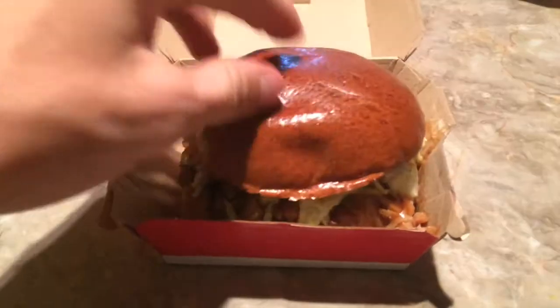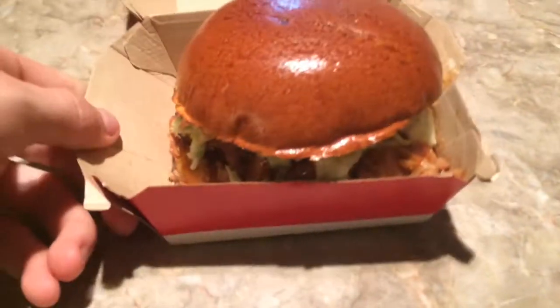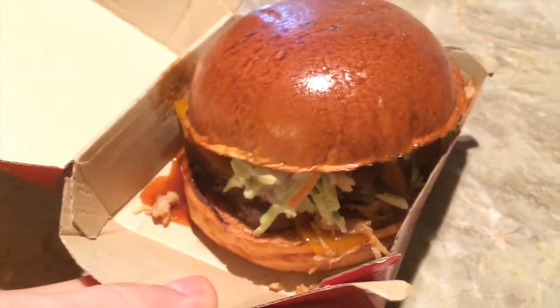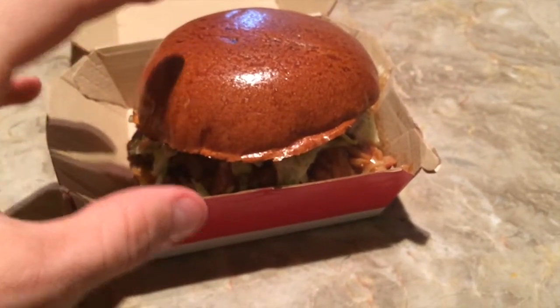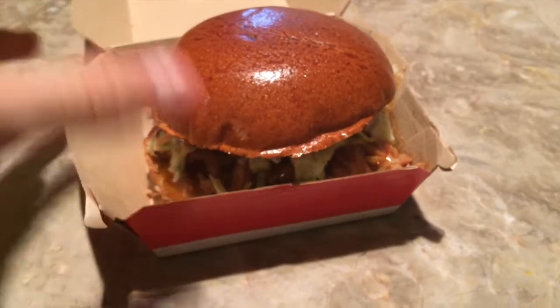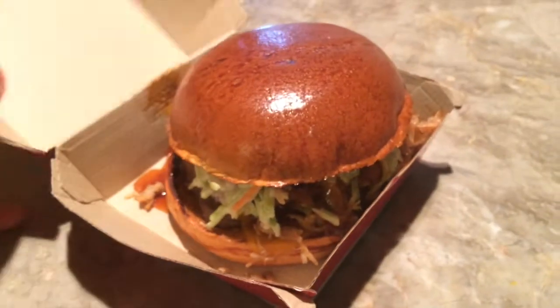I'm probably a few weeks late on this burger — I think it's about three weeks new. Not literally, I didn't buy this three weeks ago, but I mean the burger itself is about three weeks old.